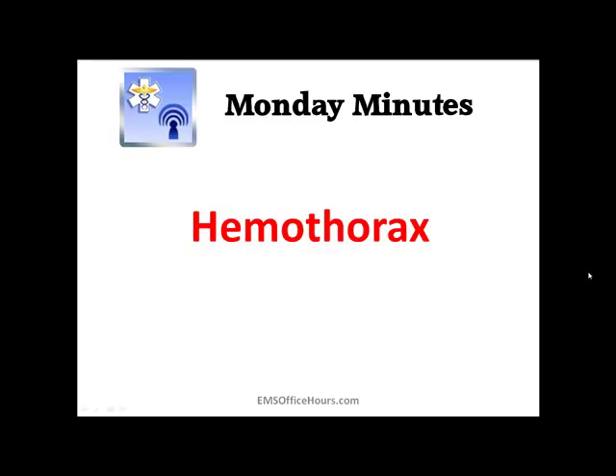Hey, Jim Hoffman here for EMS Office Hours. This is your Monday Minutes and today we're talking about the trauma end of EMS — specifically hemothorax. What it is: blood collects in the pleural space.